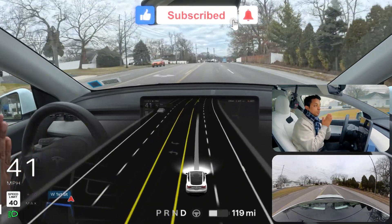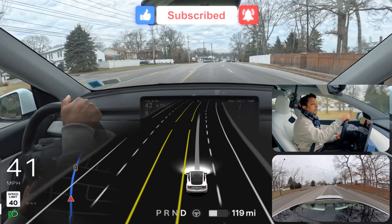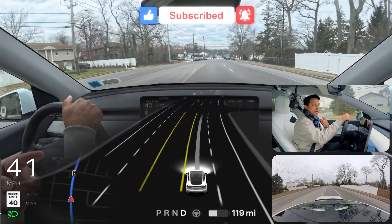Very amazing job, guys. Thank you for watching — please make sure you hit the subscribe button to support me as a content creator. I love you so much, guys. Have a wonderful day!